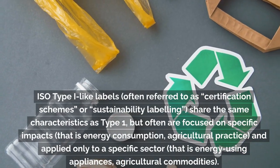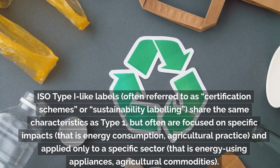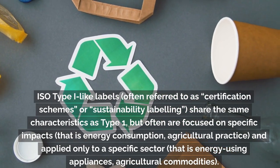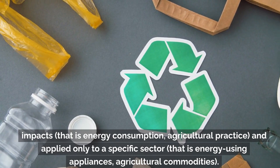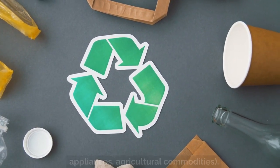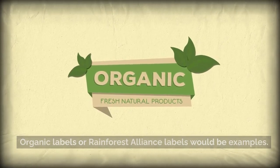ISO Type I-like labels, often referred to as certification schemes or sustainability labeling, share the same characteristics as Type I, but are often focused on specific impacts — that is, energy consumption or agricultural practice — and applied only to a specific sector, such as energy-using appliances or agricultural commodities. Organic labels or Rainforest Alliance labels would be examples.